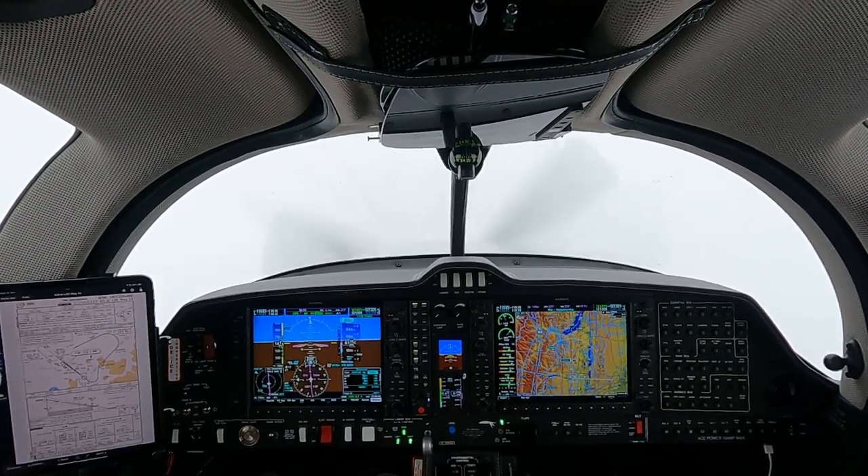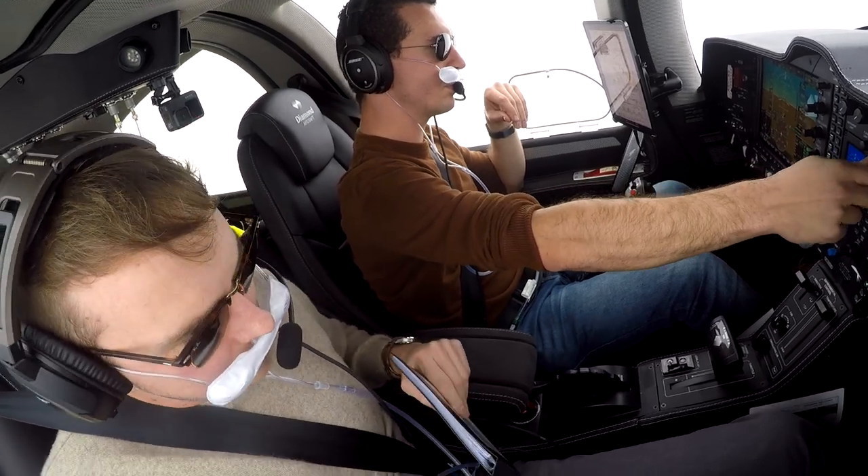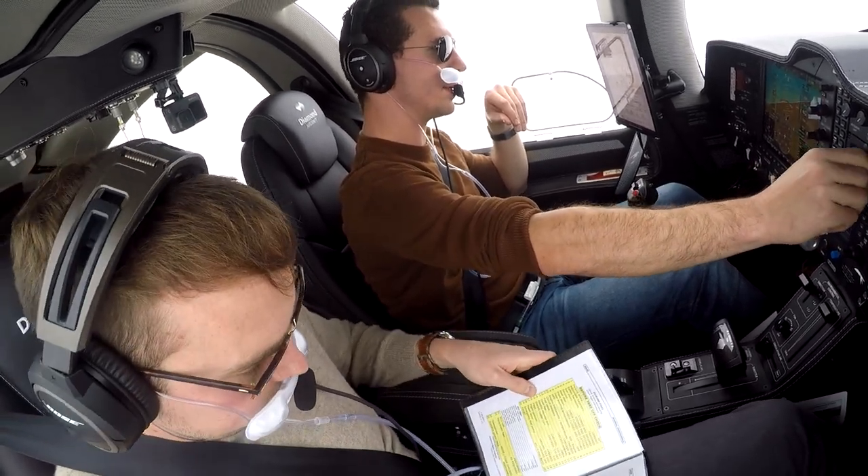Hold that angle. Time to go to the right, heading 360, back to this for the approach. Right 360, back to this for the approach. Also time to go. Heading 360.